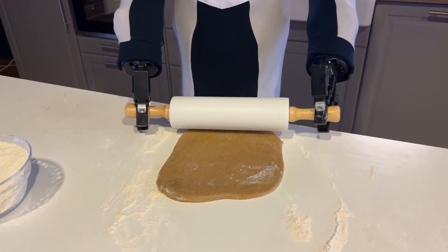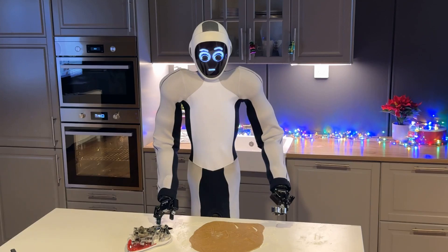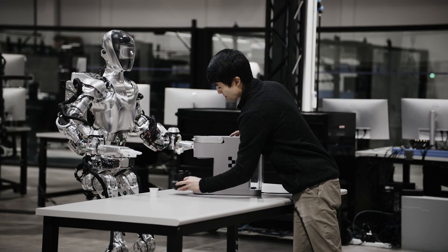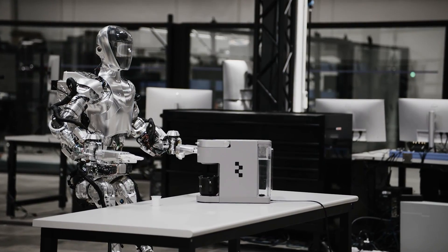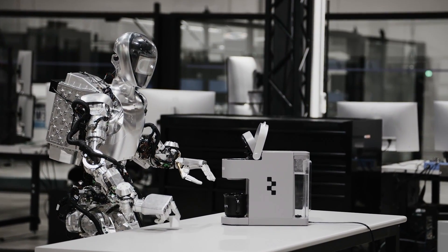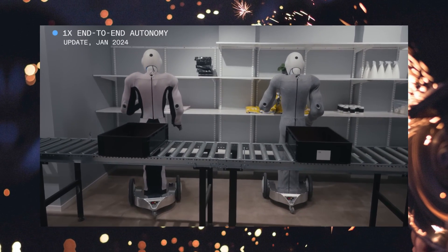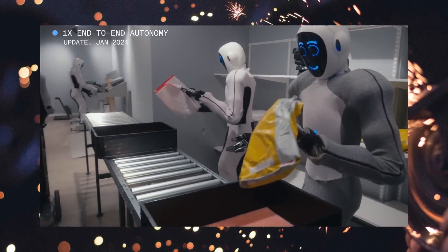How does EVE compare to other humanoid robots? The Tesla robot can fold clothes but requires teleoperation. The Figure robot can make coffee but has a limited range of skills, is trained on a specific task, cannot interact with other objects, and is dependent on its environment. The 1x EVE robot is superior to both in terms of versatility, autonomy, and intelligence, and is powered by OpenAI, the leading organization in artificial intelligence research.